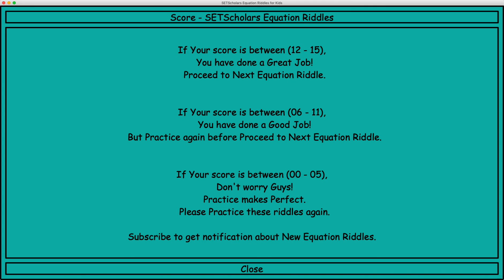If your score is between 0 and 5, don't worry guys. Practice makes perfect. Please practice these riddles again. Subscribe to get notification about new equation riddles.